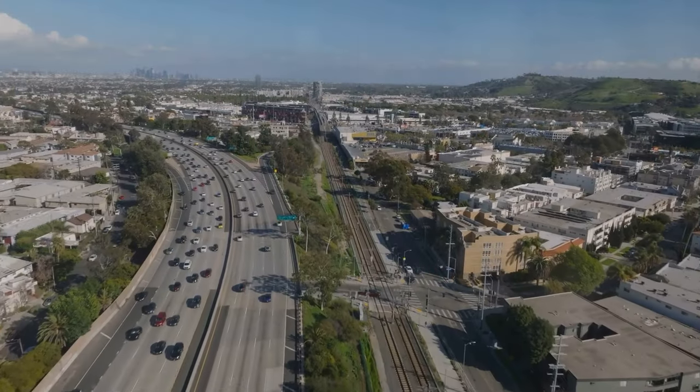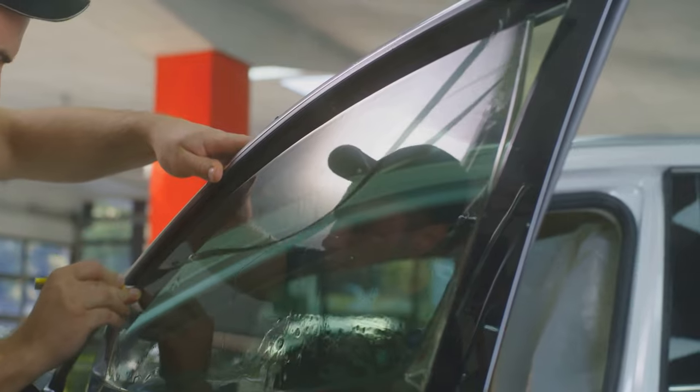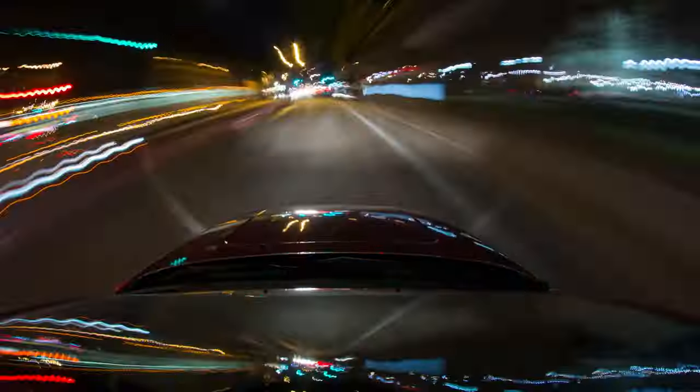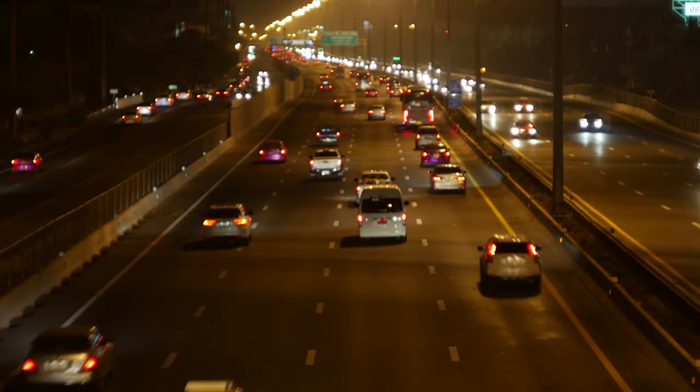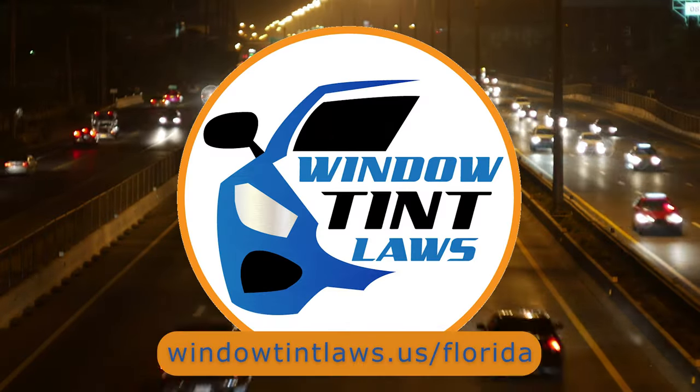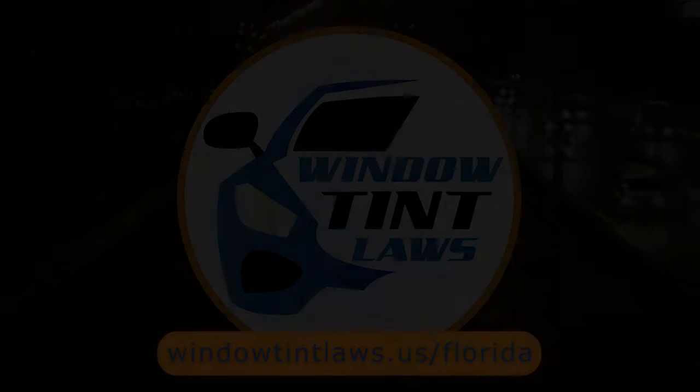So that's a rundown of Florida's legal tint limits, the color restrictions, and the potential penalties. It's a lot to keep in mind, but it's all about making sure that everyone on the road is safe. If you need more detailed information, don't hesitate to check out the link provided. It's always better to be fully informed, especially when it comes to legal matters like this.